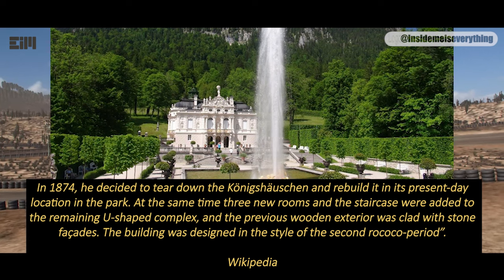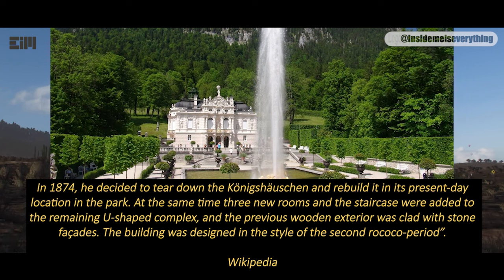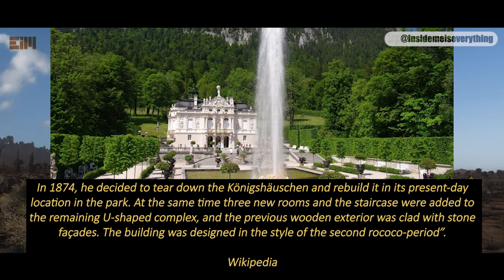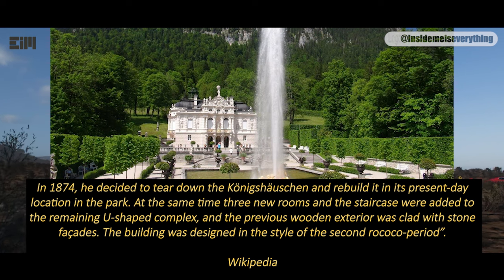In 1874, he decided to tear down the Königshäuschen and rebuild it in its present-day location in the park. At the same time, three new rooms in the staircase were added to the remaining U-shaped complex, and a previous wooden exterior was clad with stone facades. The building was designed in the style of the second Rococo period.